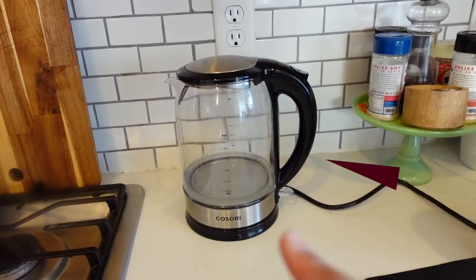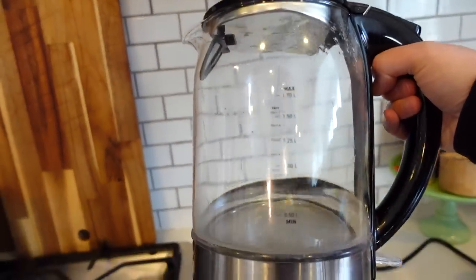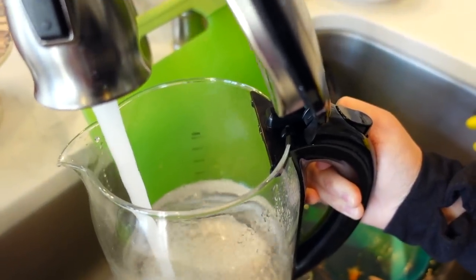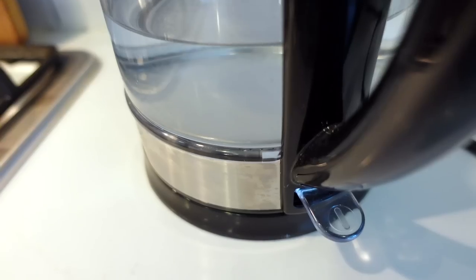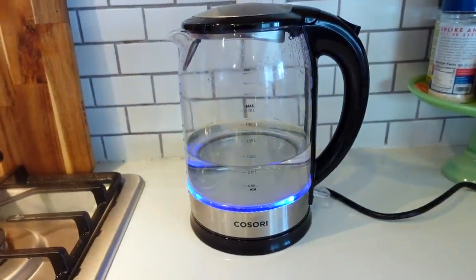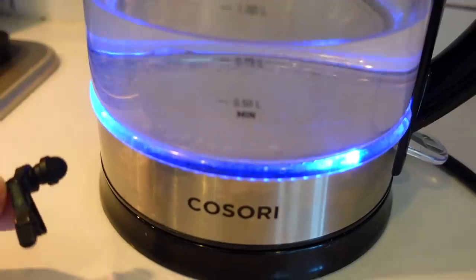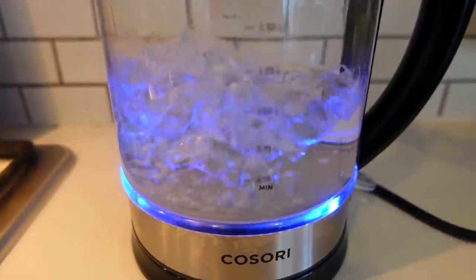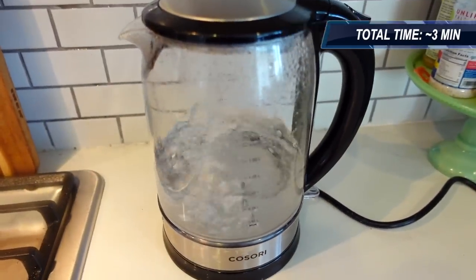This Cosori kettle is a Christmas gift I got from my mother-in-law and it is one of my new favorite things ever. Fill it up with water up to the max line, press this little button, and this will boil so fast. When it's done, this pops back up and you've got boiling hot water.